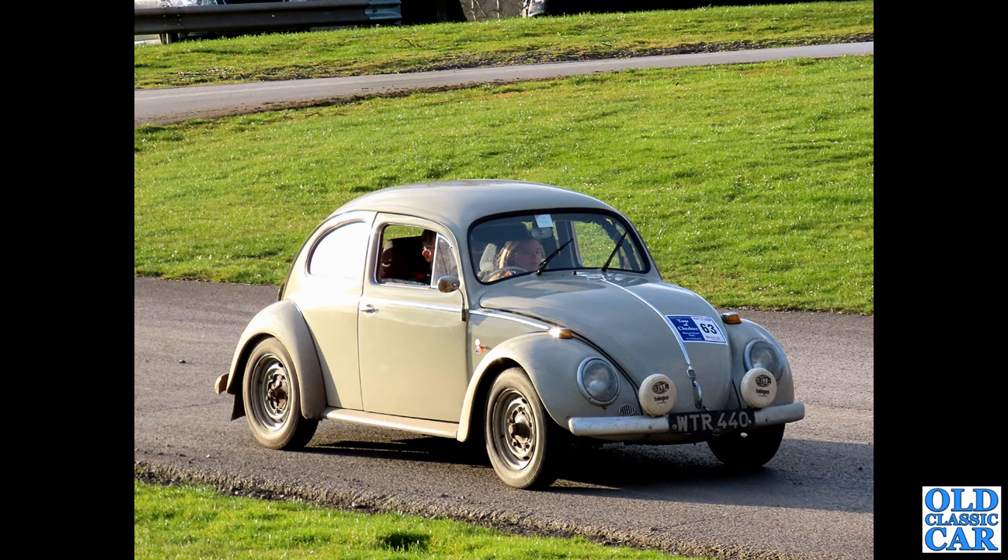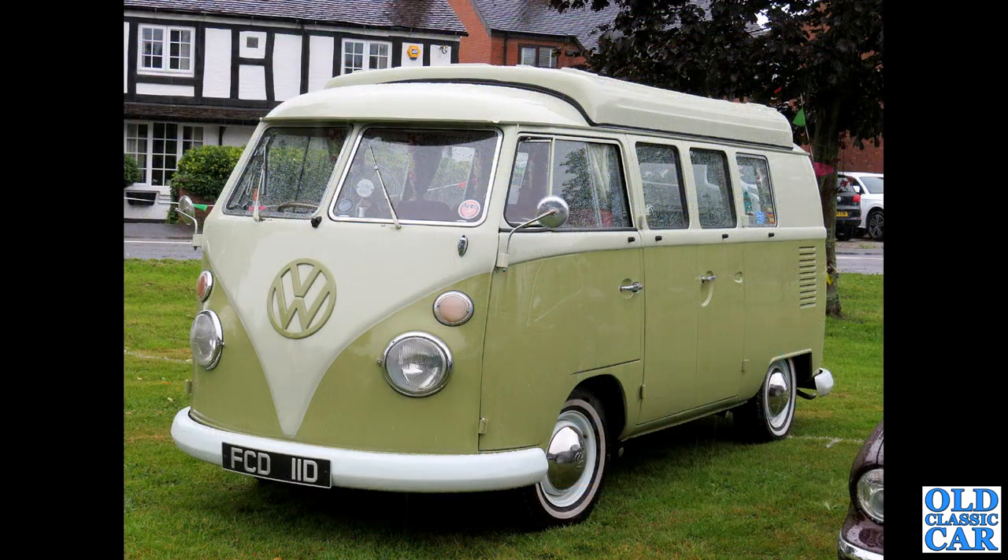This one dates to January 1959 and has a 1600cc engine, I believe. FCD 11D — that's a 1966 split window camper.